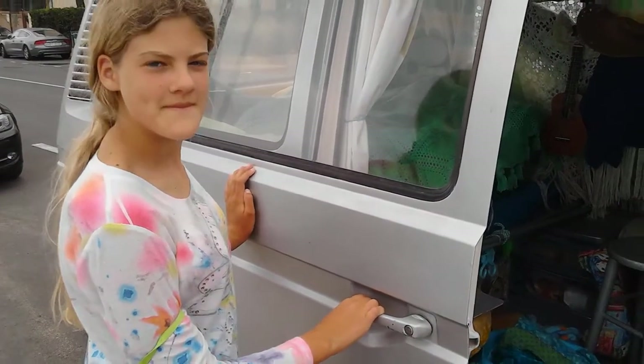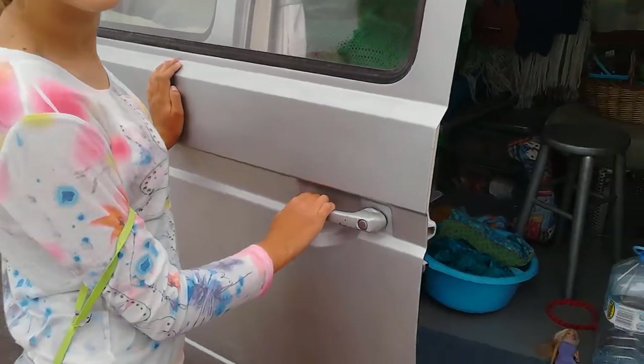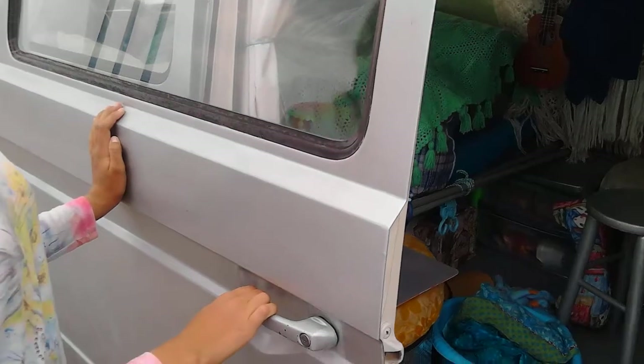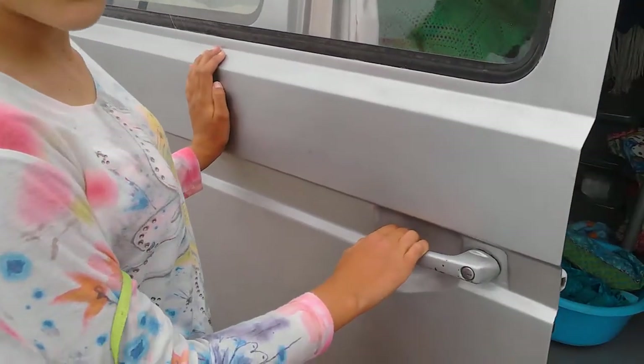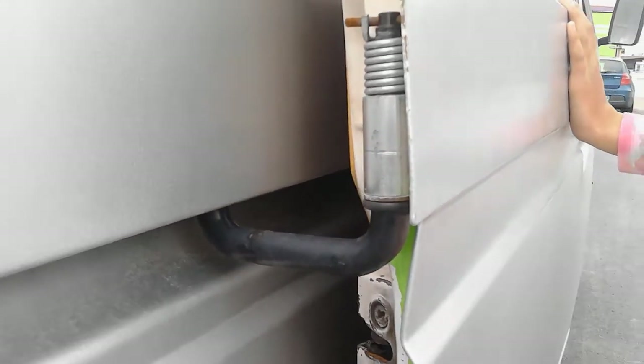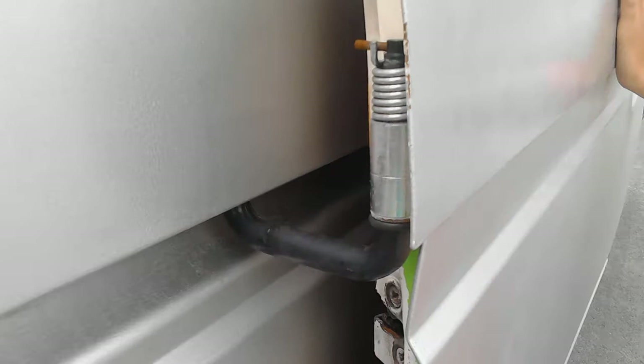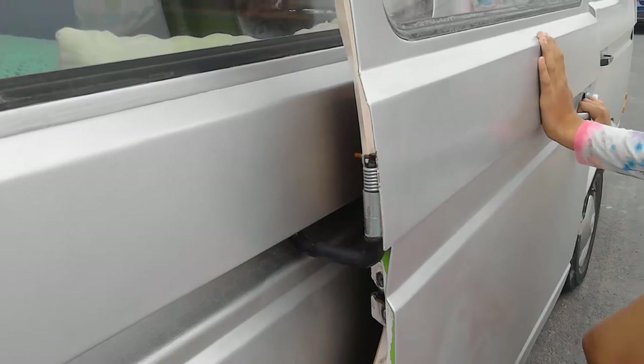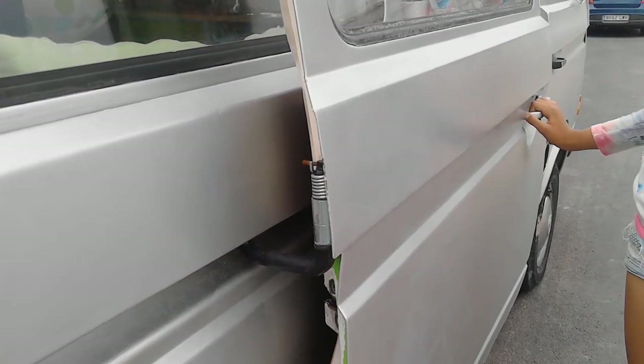We're making this video because we're really struggling with this sliding door. In a previous video I talked about how the door kind of fell off because the roller at the back fell apart. I'll show you the roller — it's up there, attached to the end of that hinge. I ordered a new hinge from VW Heritage Parts and I've had a real nightmare trying to get the sliding door to close since then.